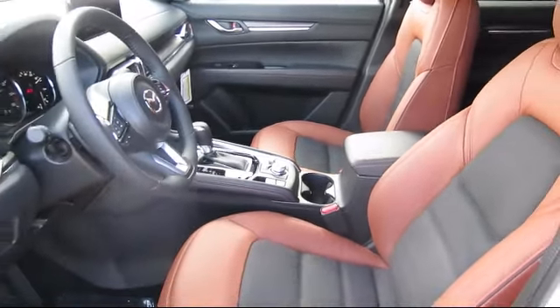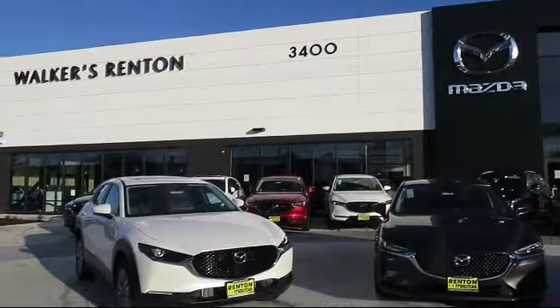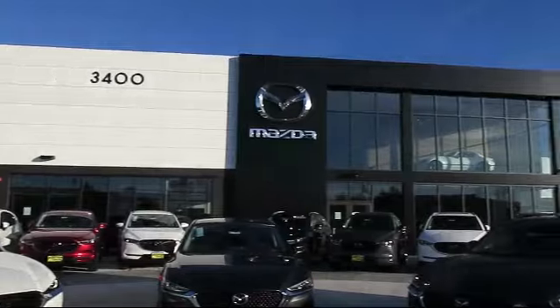From our factory-trained mechanics to our friendly and knowledgeable sales team, we are here for you. Walker's Renton Mazda — real value, real people, real simple.